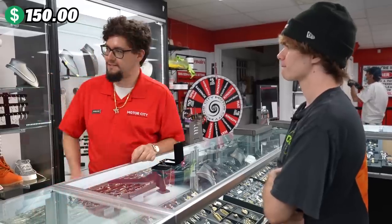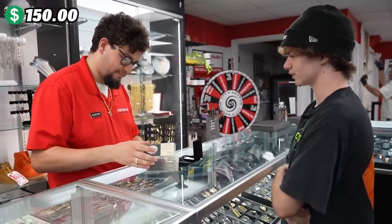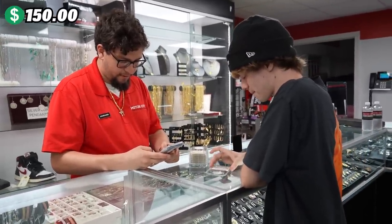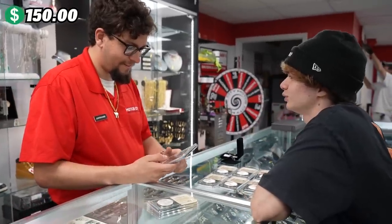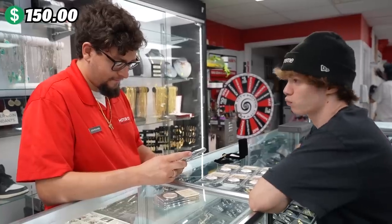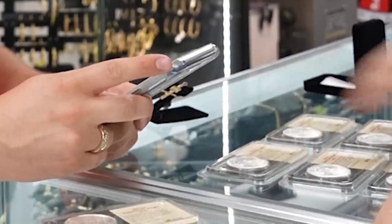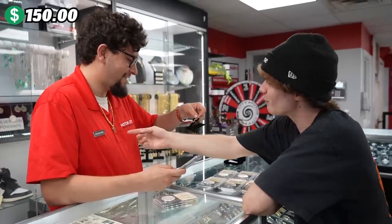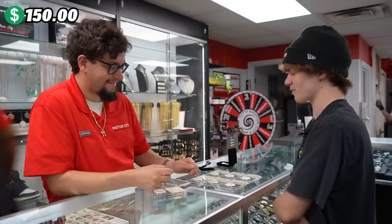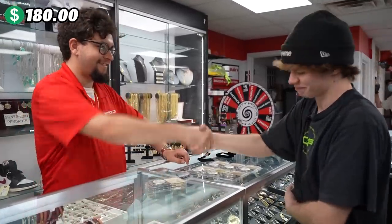He's got some silver eagles in there — an ounce of silver each, silver bullion coins going for about $30 each. I asked: would you be willing to trade six of these for this pendant? If they're $30 each, that brings it to $180. He agreed — you could probably do that. Let's do it — that's the deal. Perfect, thank you. Awesome.